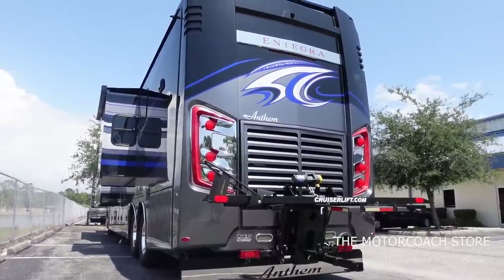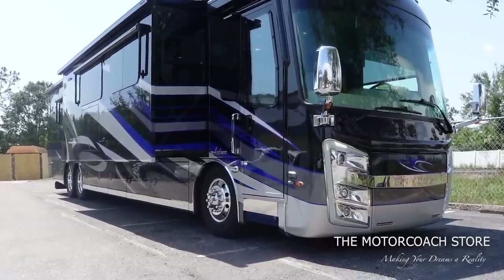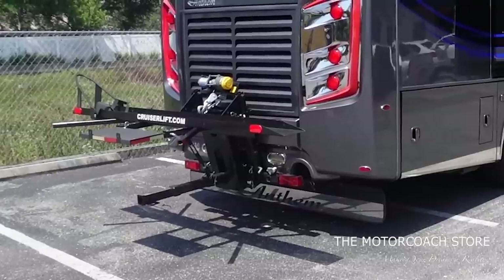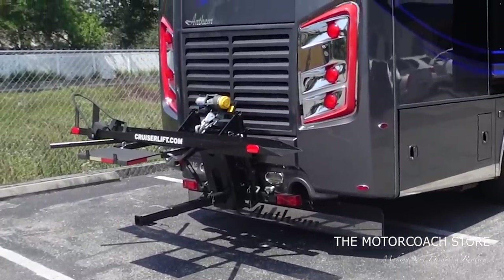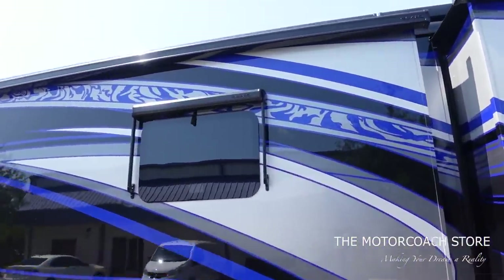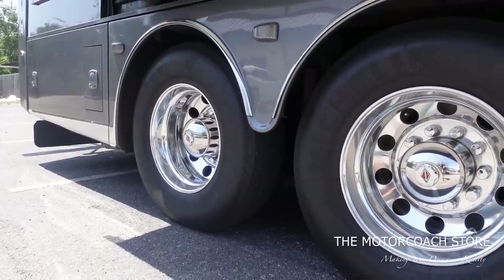I want to give you guys a quick sneak peek because this 2018 Integra Anthem is a buy for $299,999. This coach does have a motorcycle lift on it — if you want to buy the coach with the motorcycle lift, or just the lift itself, contact the Motor Coach Store. This is the right color combination; the Integras have always been way ahead of their time with the paint jobs. I love the cool design and stripe with the blue, silver, and black. You've got the big Girard awnings up top and this coach has 46,000 miles on it.